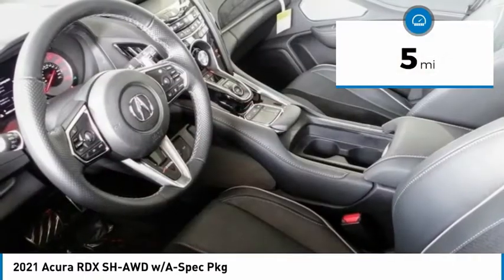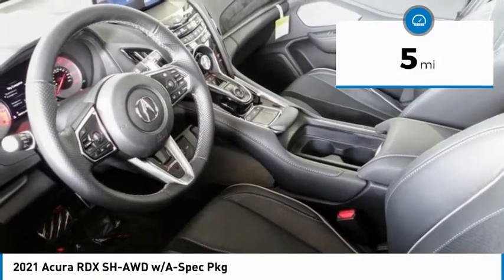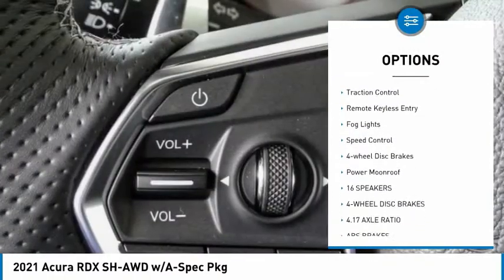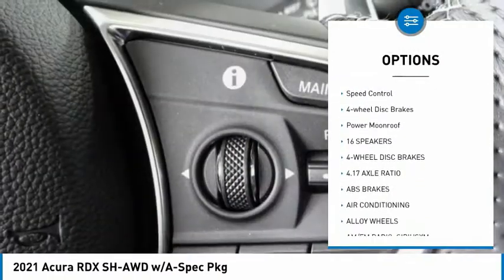This vehicle has less than 100 miles. Here are some of this vehicle's great options: electronic stability control, alloy wheels, power lift gate, brake assist, and traction control.